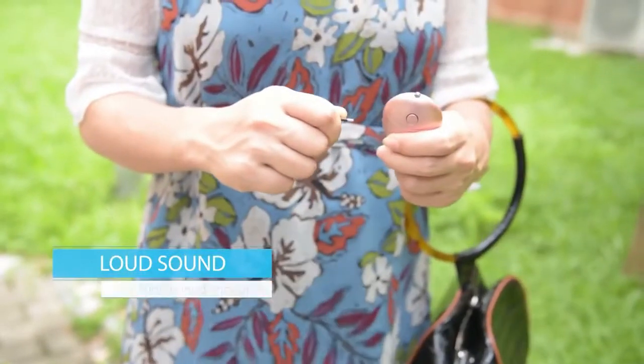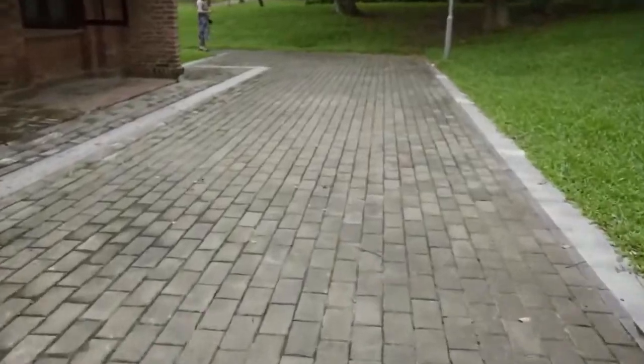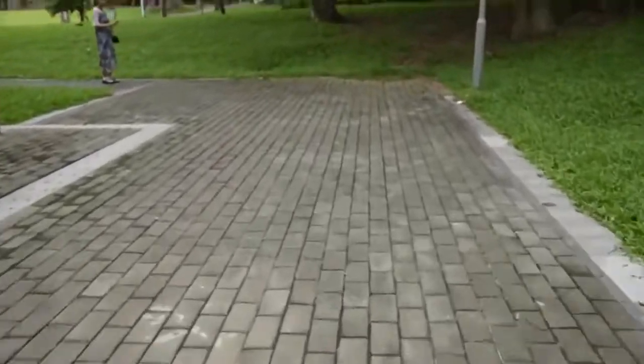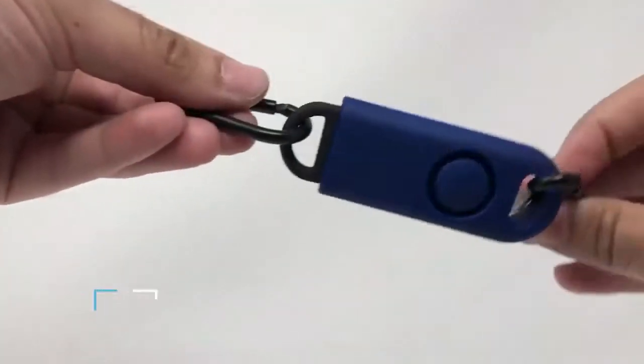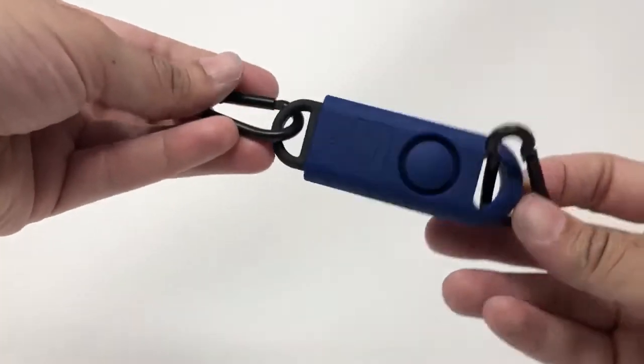Being close to one of these is not a comfortable place to be. The high-pitched alarm sound travels incredibly far and is widely recognized as a sound of danger, prompting those close by to investigate and potentially help. Prices start at around $10, and they look like normal keyrings, so are a very easy addition to your everyday carry.